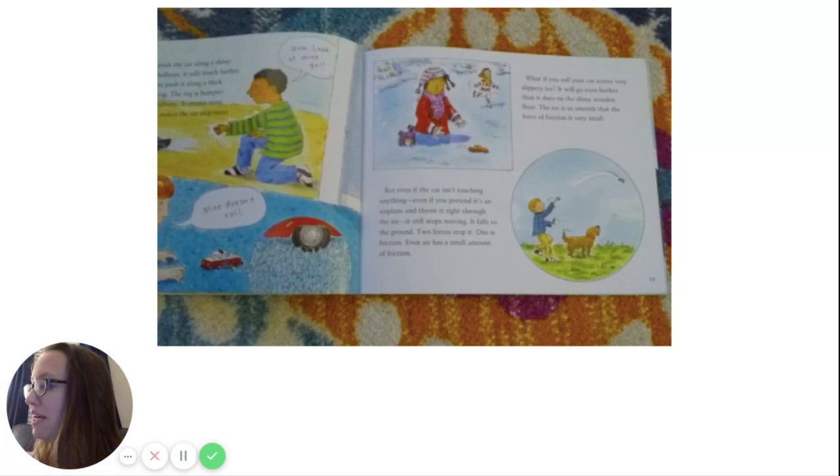If you push the car along a shiny wooden hallway, it rolls much farther than if you push it along a thick bedroom rug. The rug is bumpier than the hallway — it creates more friction and makes the car stop more quickly. The book has a close-up picture of the wheel on the shaggy carpet showing how the car doesn't roll as easily. What if you roll your car across very slippery ice? It will go even farther than on the shiny wooden floor — the ice is so smooth that friction is very small. But even if you throw the car like an airplane into the air, it still stops moving and falls to the ground. Two forces stop it: one is friction — even the air has a small amount of friction.